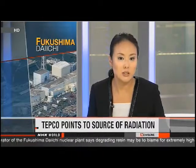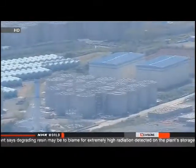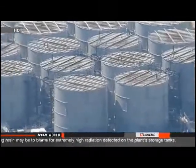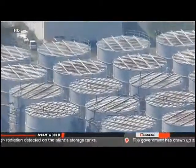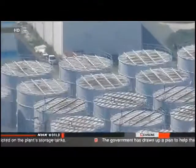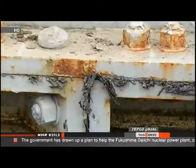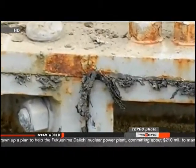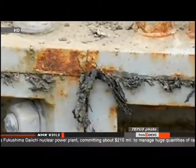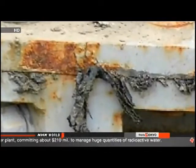Workers say the seals inside the tanks appear to have failed. Over the weekend, workers at the plant discovered high levels of radiation near the bottom of three of the tanks. The readings were highest where the tank's steel plates are bolted together. Workers noticed that resin was pushing out from inside — the resin used on the tank's inner seams expands when soaked with water. TEPCO officials believe wear and tear caused the resin to extrude from the joints, and say there's no sign that any water has leaked out, with radiation levels not high on the ground beneath the tanks.